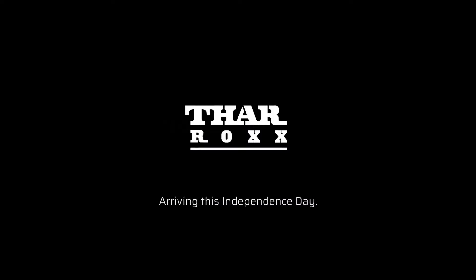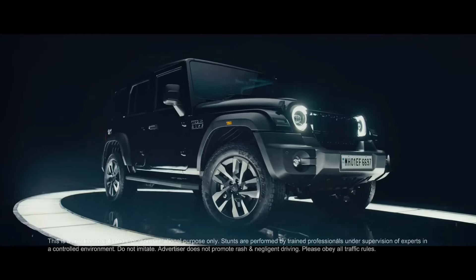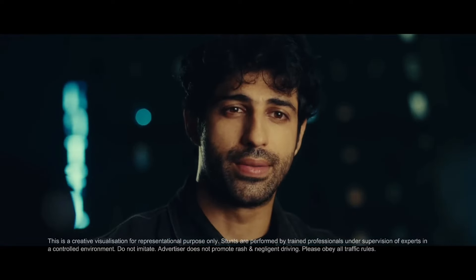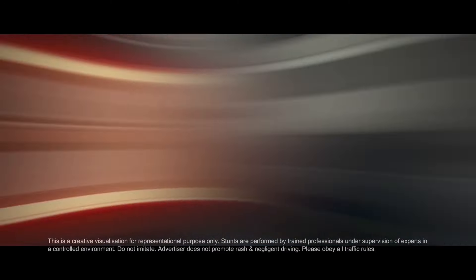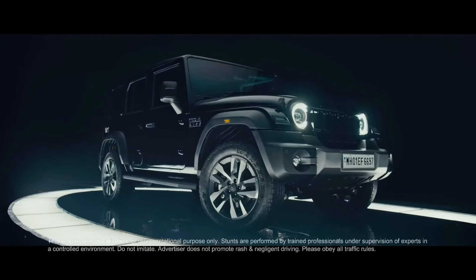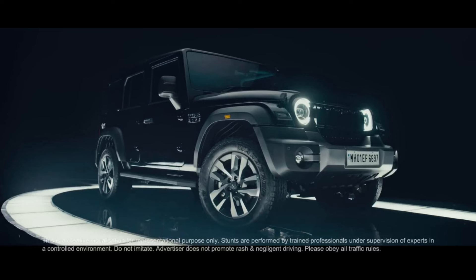As expected, we will see a lot of features. You can also use this as a perfect family car. So this was a small overview of the Mahindra Thar Rocks. If you liked this video, please like it and don't forget to subscribe to this channel.